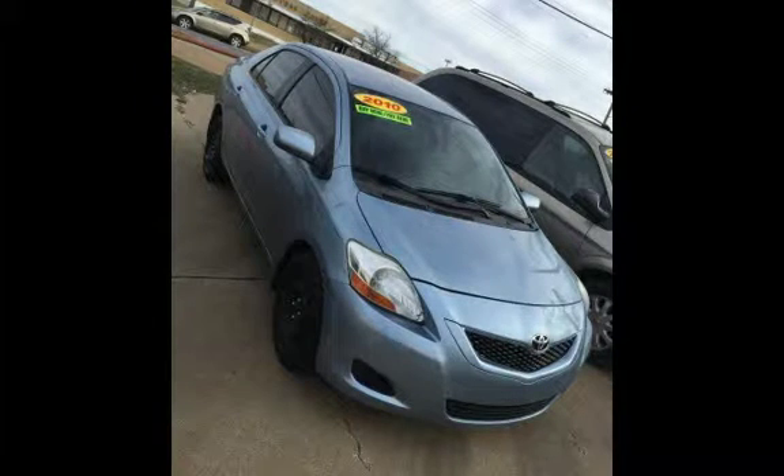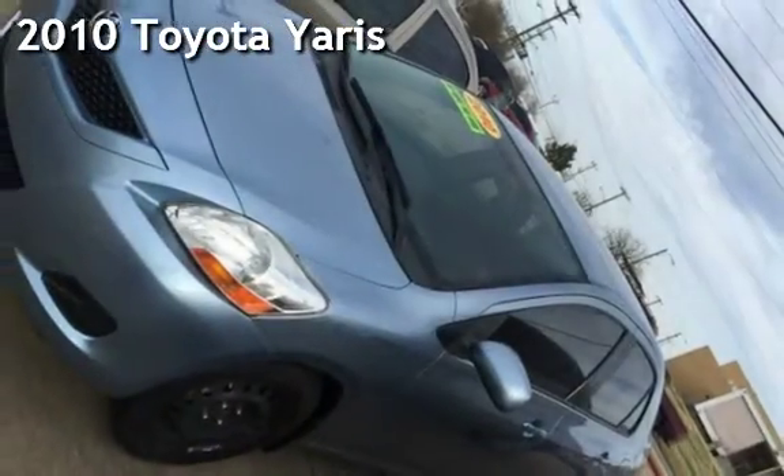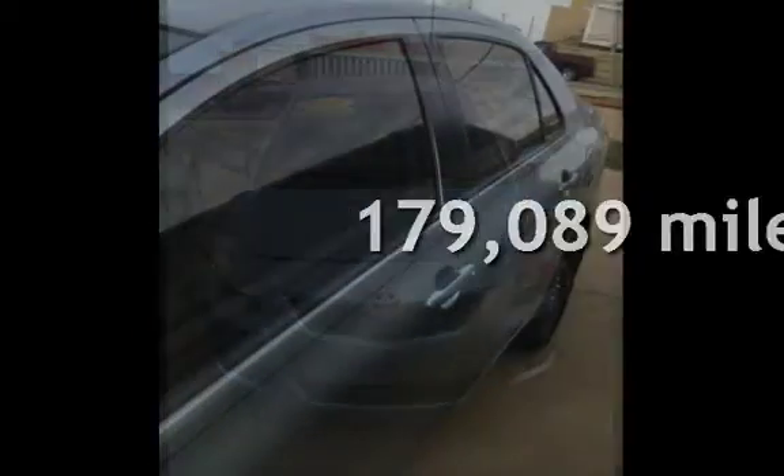Azteka Tulsa, Oklahoma Best Used Cars, presenting a pre-owned 2010 Toyota Yaris. This Toyota has less than 180,000 miles on the odometer.